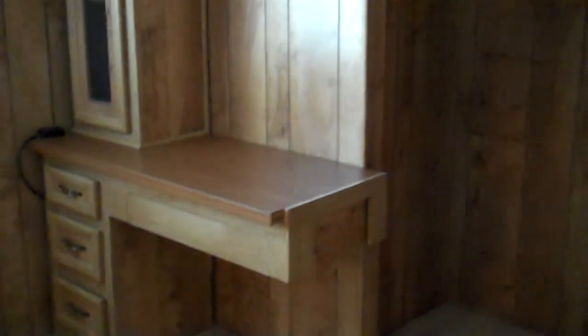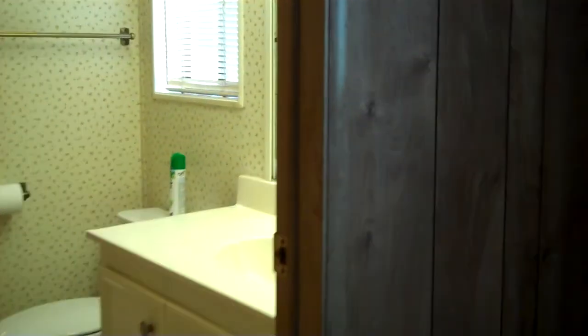Let's look at bedroom number two — it's a good size and has a nice-size closet, along with a computer desk or craft desk if you prefer. The extra bathroom has a shower and tub with lots of cabinetry.